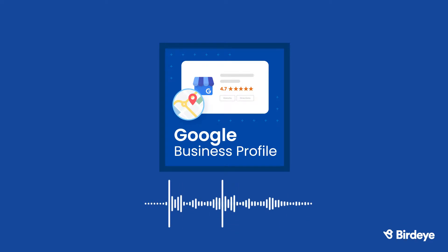Welcome to BirdEye's Comprehensive Guide on Google Business Profiles, formerly known as Google My Business. Today, we're going to talk about how to create, maintain, and optimize your business profile to help you stand out from the competition and show up on the first page of Google. Let's get started.